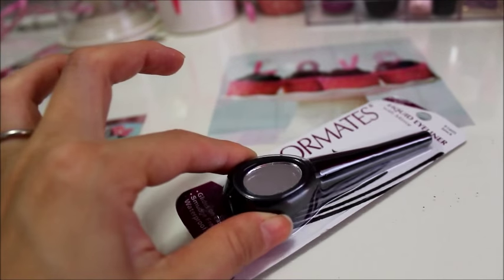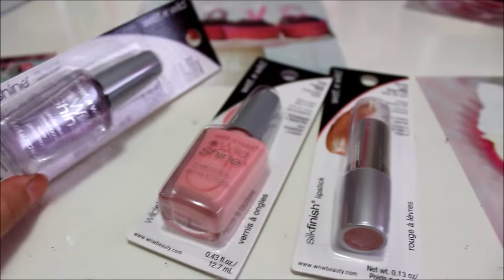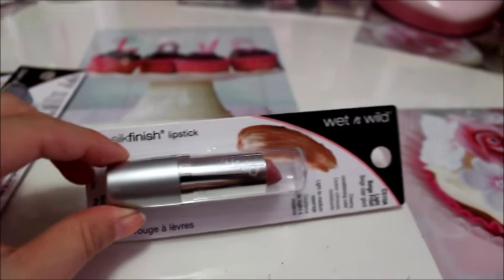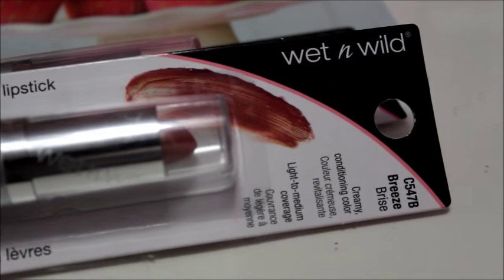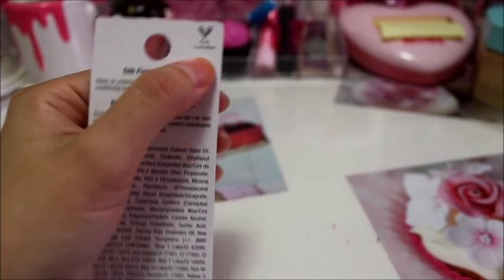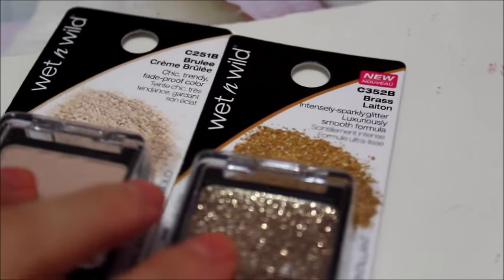These Wet and Wild products include a couple of nail polishes: a top coat and one called Tickle Pink, perfect for summer. The lipstick shades are Light Beige Frost, Breeze, and Hot Red. I always want to mention that Wet and Wild is cruelty free — you can see it on their labels — so I'm definitely a supporter of the brand.